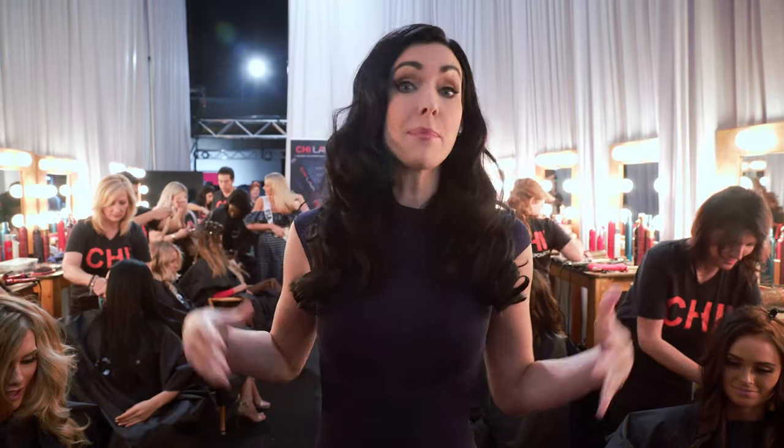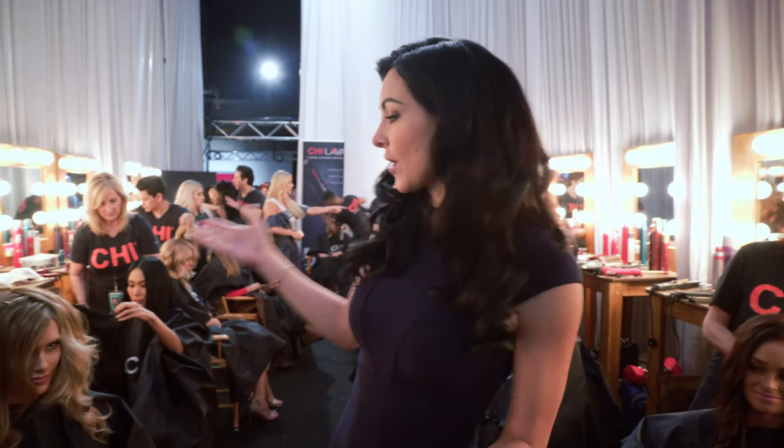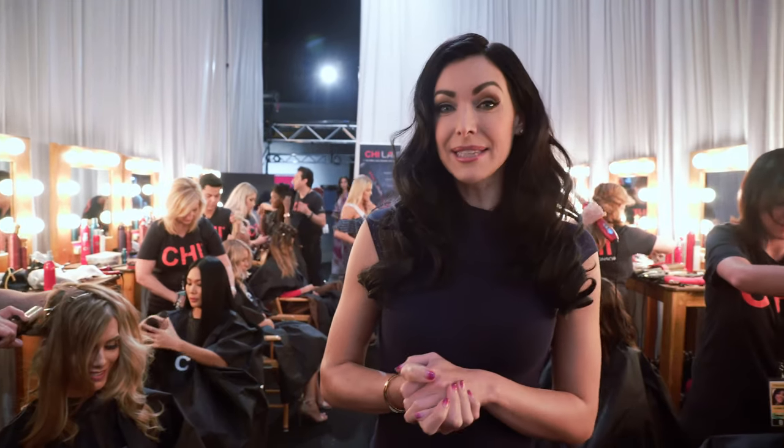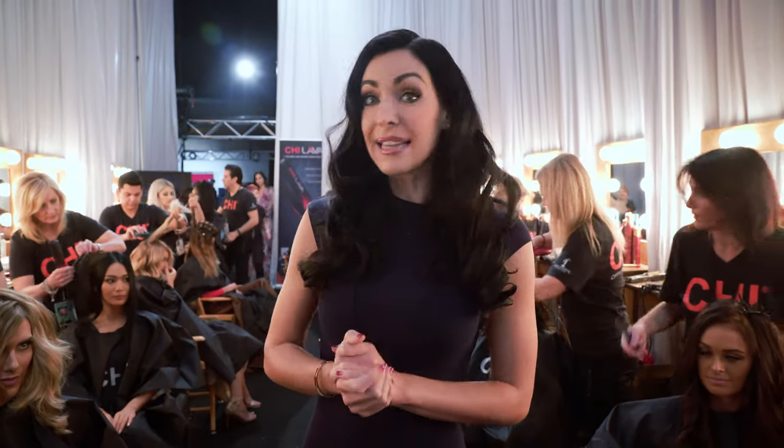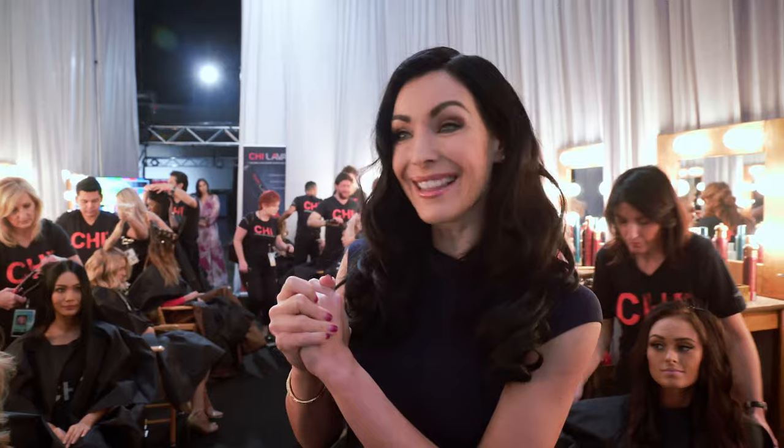Hi everybody! I'm Natalie Glibova, former Miss Universe from 2005, here in Bangkok, Thailand. I'm right now backstage for the preliminary competition at Impact Center here in Bangkok. Look at all of these beautiful girls getting ready. I'm doing a little segment with Chi, the official sponsor of Miss Universe, and I'm going to talk to the stylists today about the current hair trends, their favorite products, and what we can expect to see on tonight's competition. So let's get started!